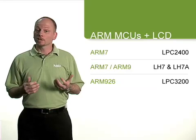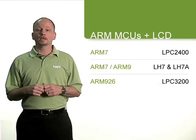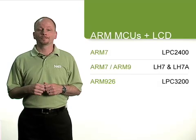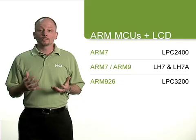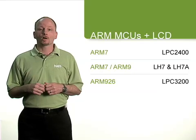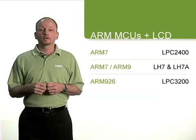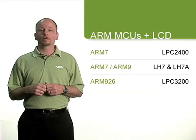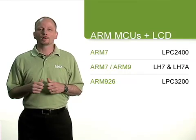The ARM7 based LPC 2400 series, winner of the 2007 EDN Innovation Award. The LH7 and LH7A families, covering both ARM7 and ARM9 cores and offering a wide range of LCD capabilities. And the ARM926 based LPC 3200 series, featuring a powerful vector floating point unit.